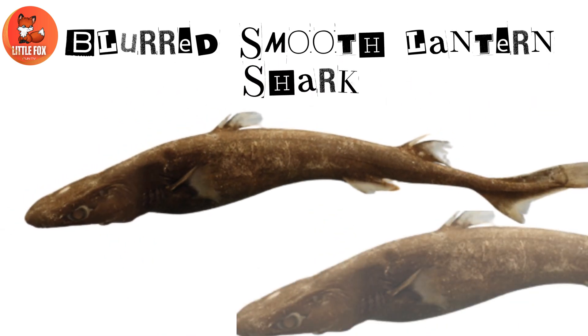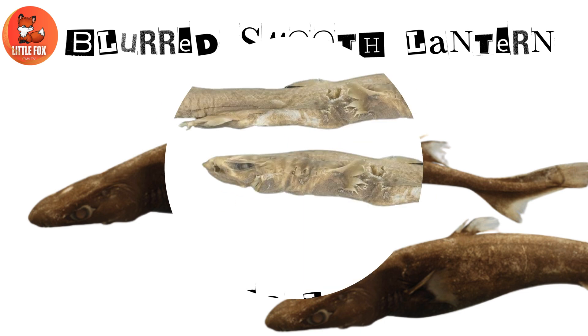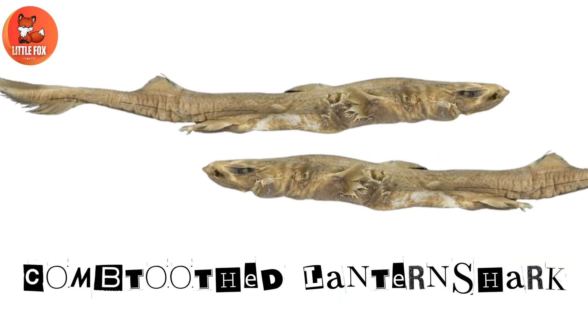Number 6: Blurred Smooth Lantern Shark. Number 7: Comb-toothed Lantern Shark.